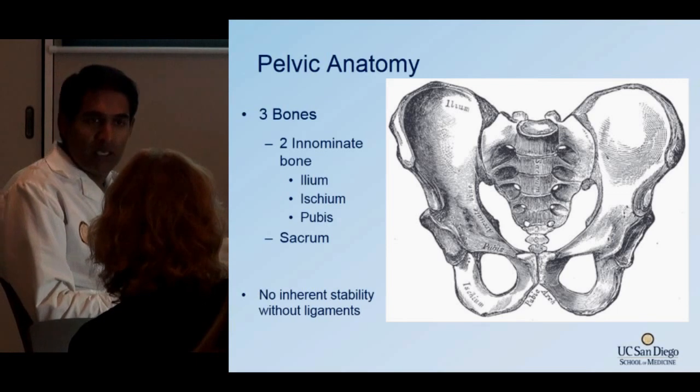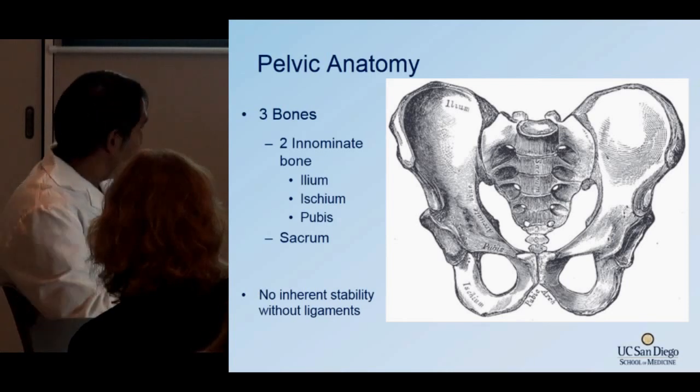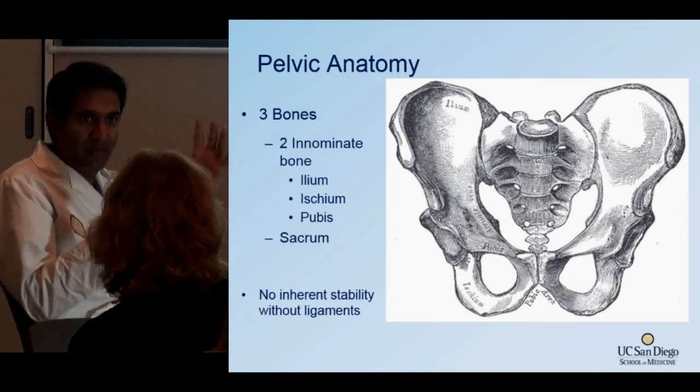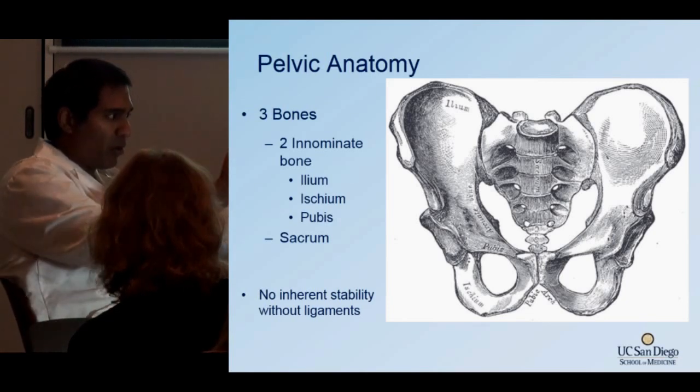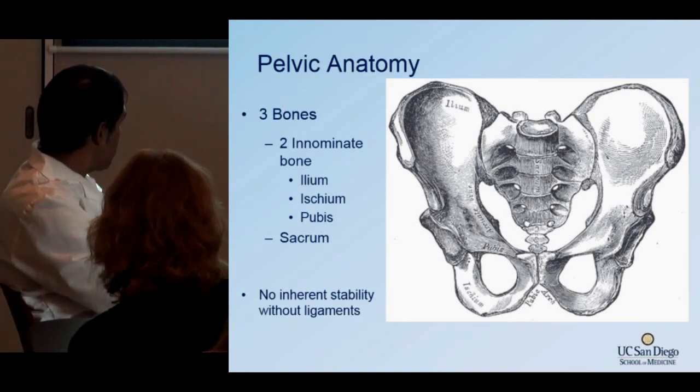If you see a break somewhere, ask: where else has the patient fractured? That's going to be pretty significant. Remember, there are lots of ligaments in the pelvis — that's what makes the pelvis so flexible. In females during childbirth, the pelvis is able to really stretch out, and all these ligaments are responsible for that.